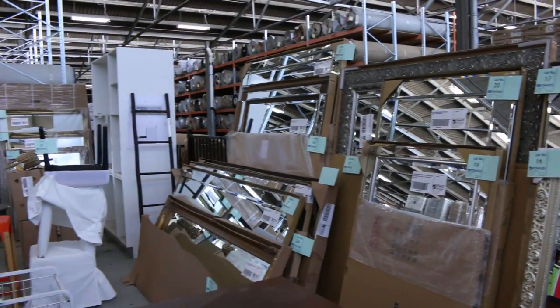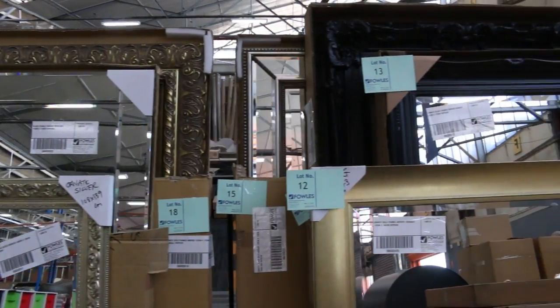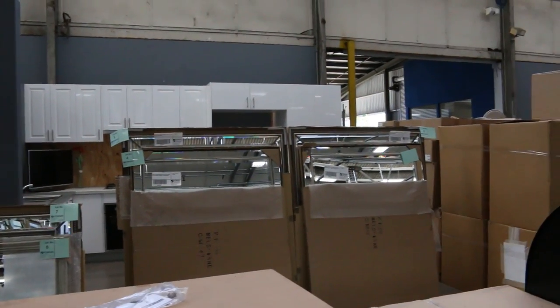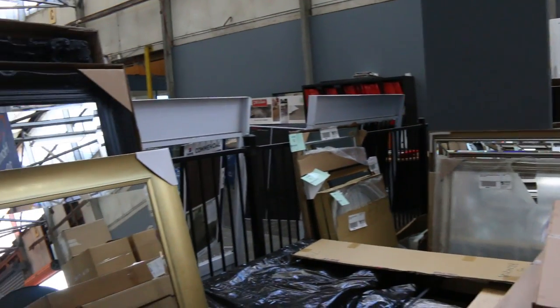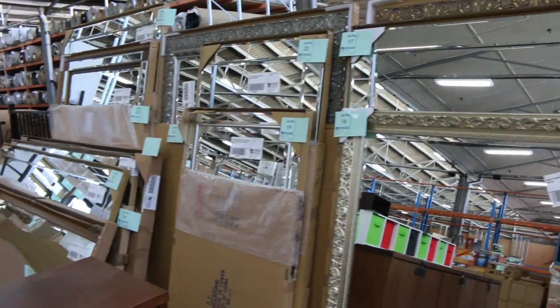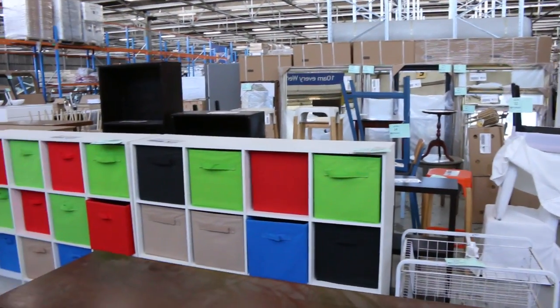Have a look at all these mirrors — absolutely fantastic. We have another big delivery, so they're going really cheap. Last week they sold well and I think the same thing will happen again. In the shops these can be thousands of dollars, but here they were a hundred, two hundred bucks. Really nice buying — make sure you're here at 10 a.m. to get yourself a bargain on those mirrors.